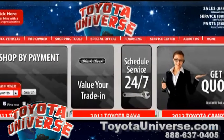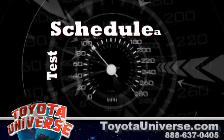Visit our website for more information about the Toyota Yaris and schedule a test drive today.